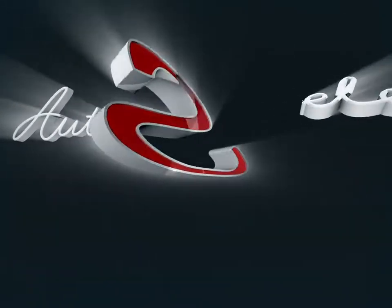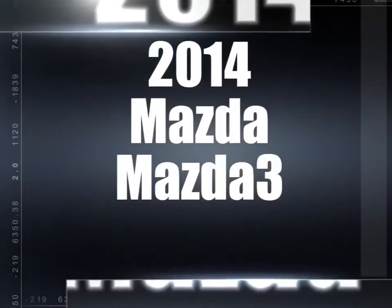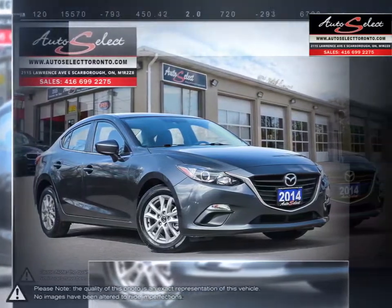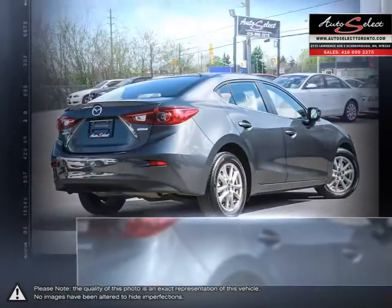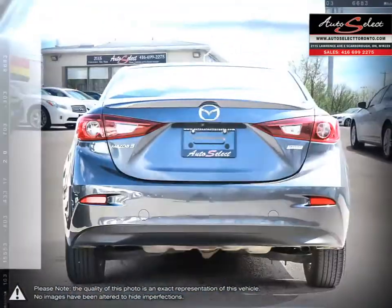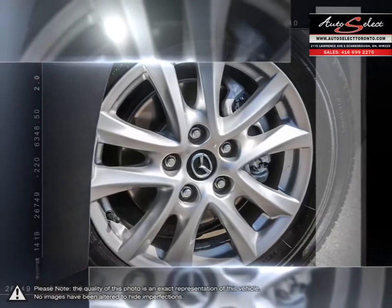Welcome to AutoSelect Toronto. Today we're looking at a 2014 Mazda 3. The Mazda 3 has seen long-running success after its creation to replace the Mazda Protégé. Its sophisticated and sporty exterior mixed with its impressive performance make this small compact vehicle an absolute standout in its class. The Mazda 3 offers athletic handling and strong brakes that create an overall driving experience you wouldn't expect from such an affordable car.